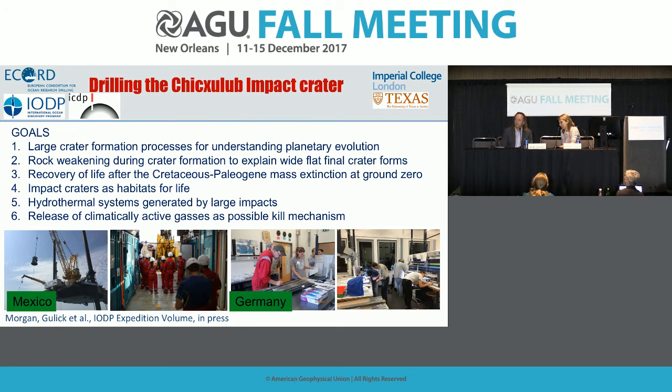Asked whether findings motivate future drilling: yes — it would be really interesting to drill into where the melt sheet itself is.